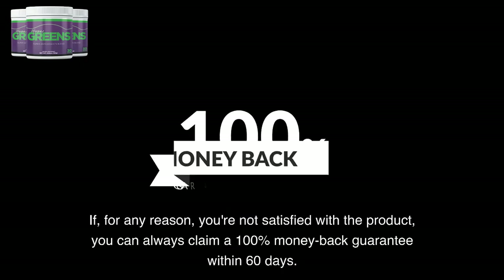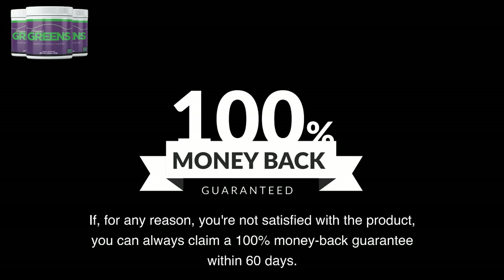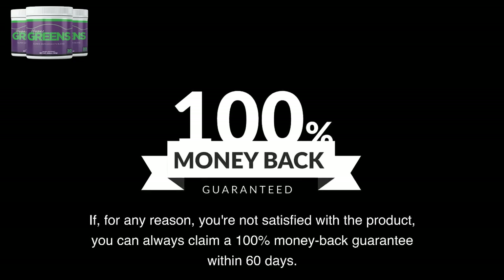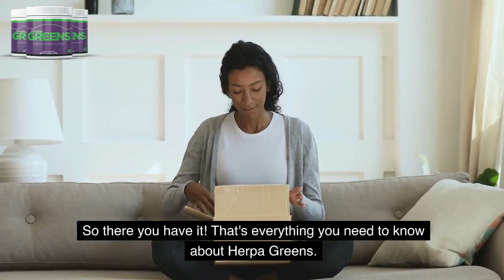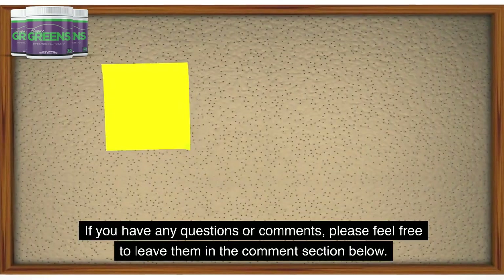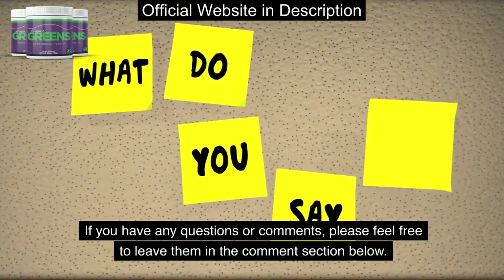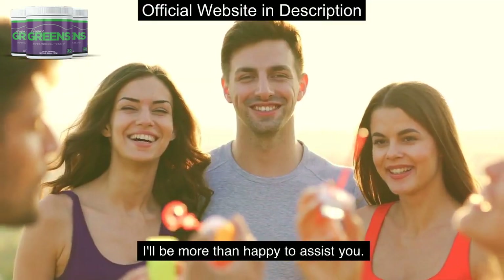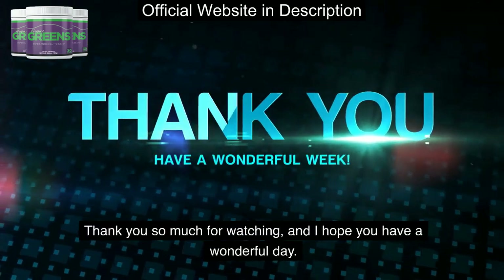If, for any reason, you're not satisfied with the product, you can always claim a 100% money-back guarantee within 60 days. So there you have it — that's everything you need to know about Herpa Greens. If you have any questions or comments, please feel free to leave them in the comment section below. I'll be more than happy to assist you. Thank you so much for watching, and I hope you have a wonderful day. Goodbye.